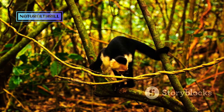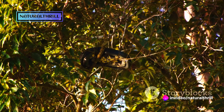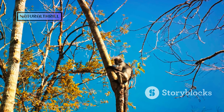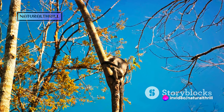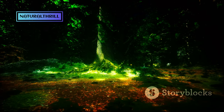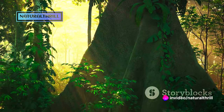Even more remarkable is its prehensile tail. This tail, almost as long as the rest of its body, serves as a fifth limb. It aids in climbing, provides balance, and even serves as a cozy blanket during their daytime slumbers. The Tamandua is a solitary and primarily nocturnal creature. They spend their days resting in hollow trees and their nights foraging — quite the introverts of the animal kingdom. Their habitat spans tropical rainforests to savannas across Central and South America.